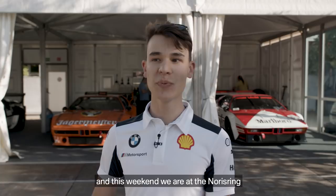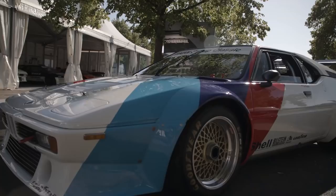Hey guys, my name is Sheldon van Linde, youngest BMW DTM driver. This weekend we're at the Nürburgring for the DTM race, but not only that — we're also in the M camp to meet one of the M legends today, so follow me.